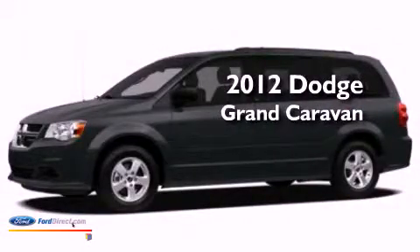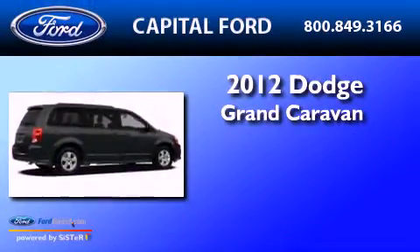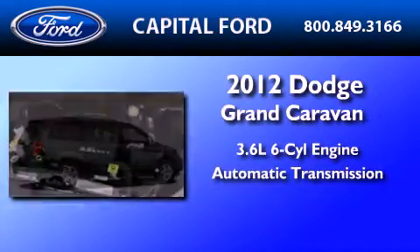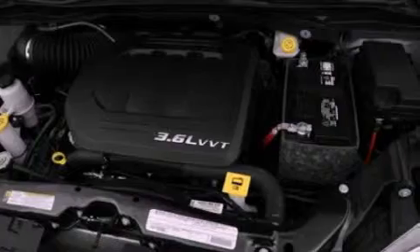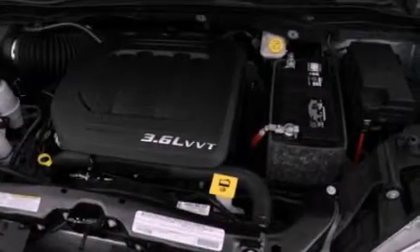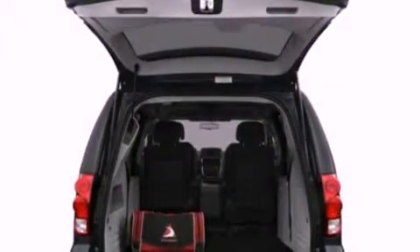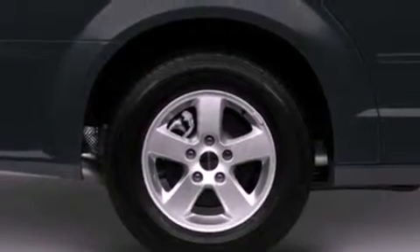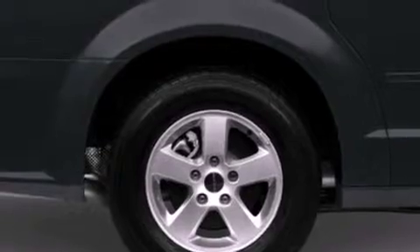This is a 2012 Dodge Grand Caravan. It has a 3.6-liter six-cylinder engine and an automatic transmission. Its top features include power-adjustable driver pedals, a low-tire pressure indicator, XM satellite radio, aluminum wheels, and traction control and stability control systems.